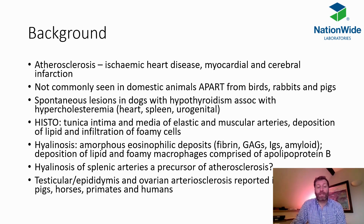However, occasional spontaneous lesions in dogs with conditions such as hypothyroidism and hypercholesterolemia can mean we can see heart, spleen, and urogenital atherosclerosis or atherosclerotic changes. This is typically seen with histological changes where the arteries have changes to their middle and internal linings, including lipid infiltration and cells containing apolipoprotein. Other changes such as inflammation and hyalinosis from deposition of certain material in the arterial walls can also be seen, and this may be considered a precursor to atherosclerosis in animals and people.